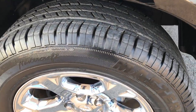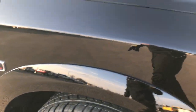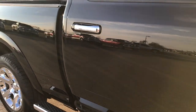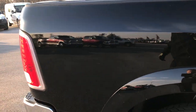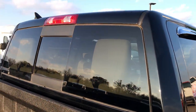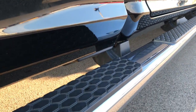We shoot all of our videos in 1080p, so if you have HD capabilities on your computer, tablet, or smartphone, turn them on now — it's like you're right here looking at the truck with me. We take these HD videos so if you are far away or cannot make the trip, you can still see and hear the truck and make a smart buying decision from the comfort of your own home.